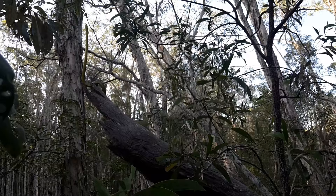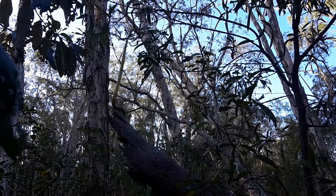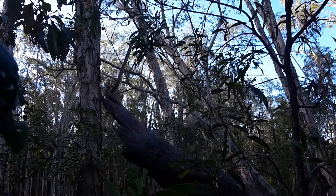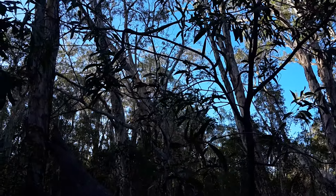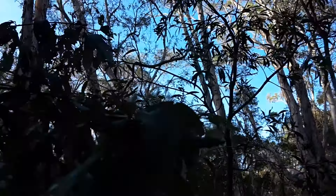Will he do it? Woo-hoo! He can do it! So he'll be making his way up in that tree there and he'll be very comfortable. That'll be his new home now instead of being in somebody's garage.